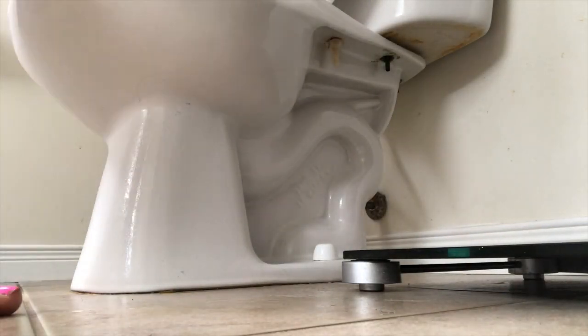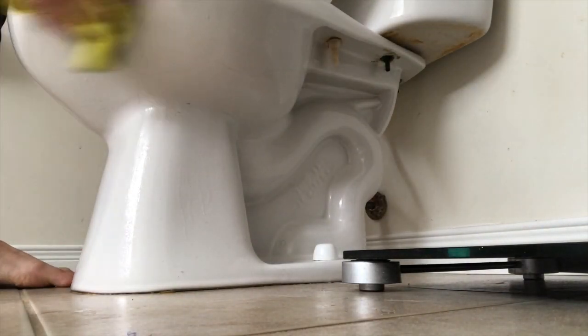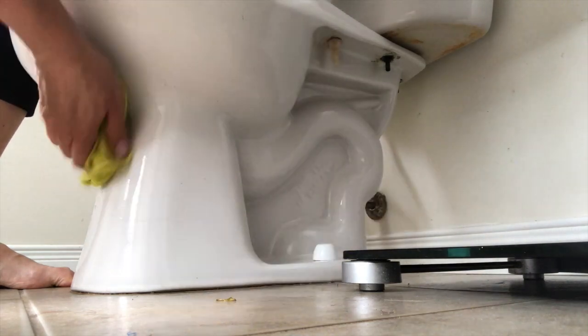I use the same spray that I use for the counter to clean the toilet as well.